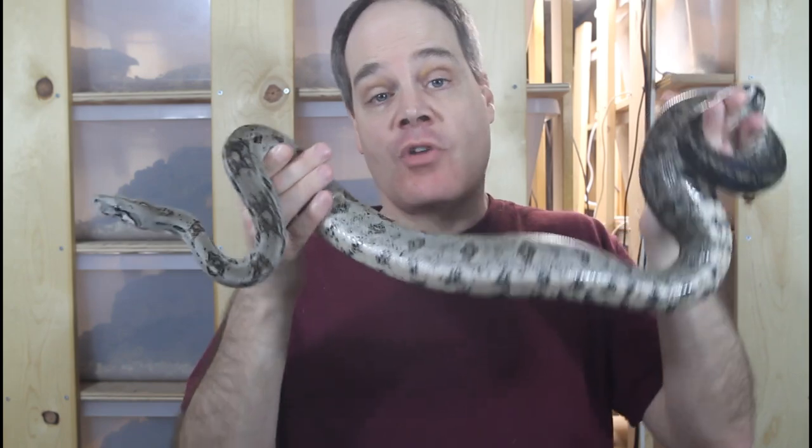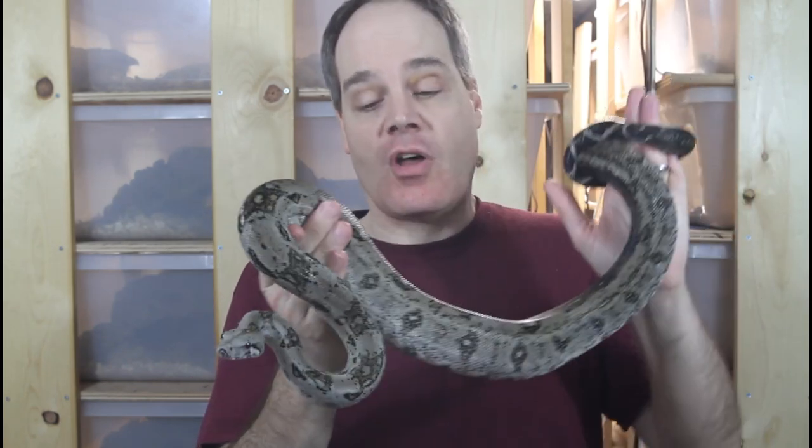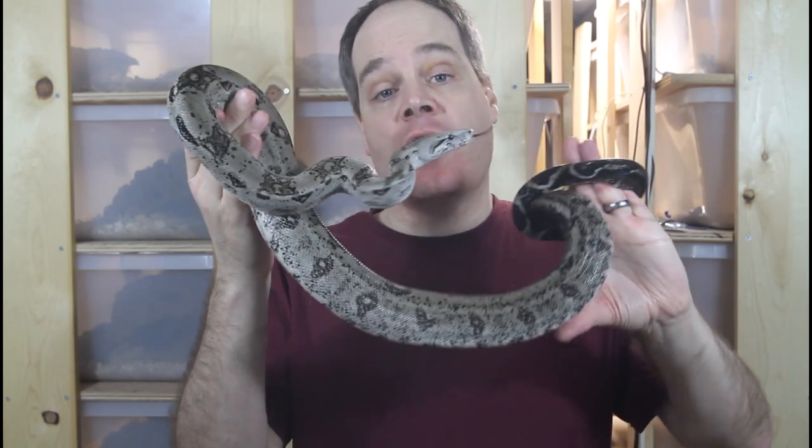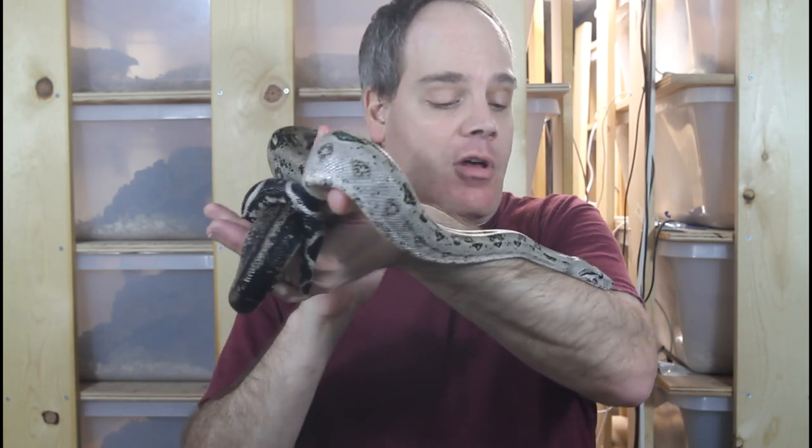I've been getting a lot of questions from you guys lately about these Crawl Key Boas, which is great to see the interest. I don't have a pairing this year — I bred my breeding pair in 2020 and had a nice litter, so I'm giving them the year off. But hopefully in 2022 I should have some more of these beautiful little guys for sale.